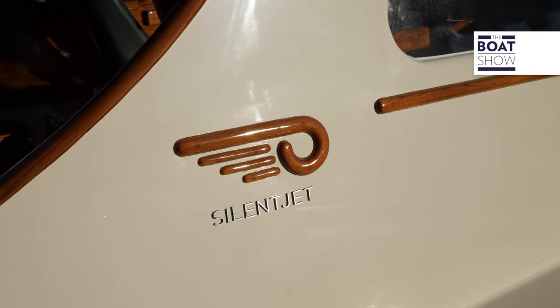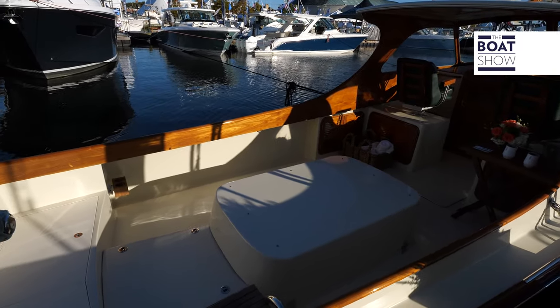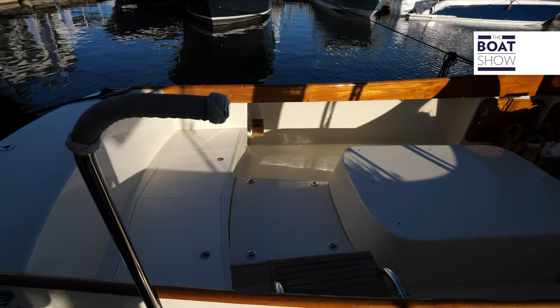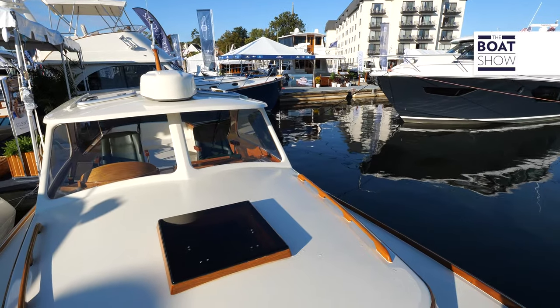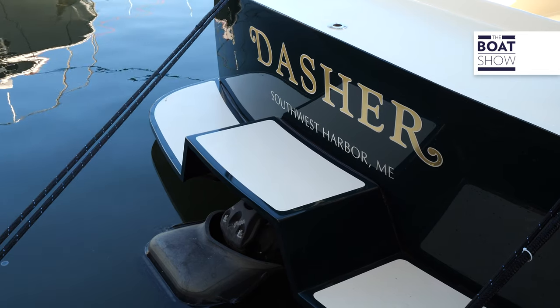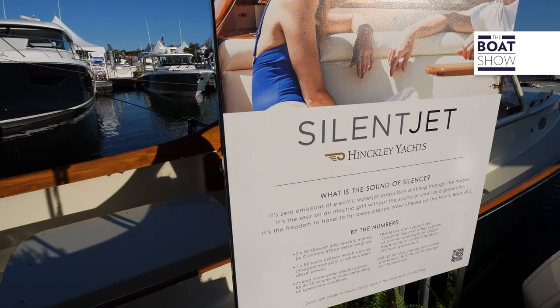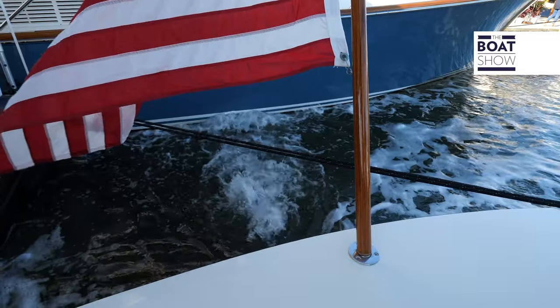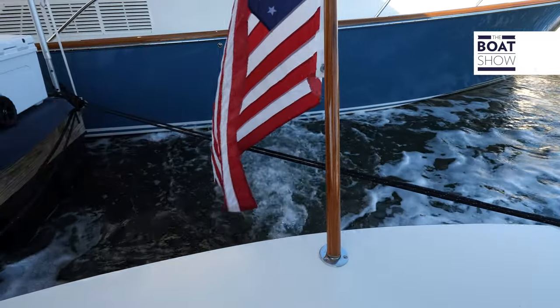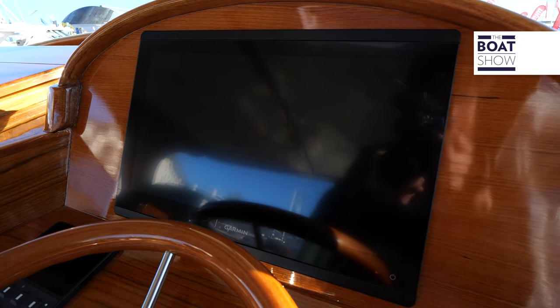So Scott, we're sitting on a classic Hinckley. It's not a brand new boat, is it? No, it's not. We bought back picnic boat hull number one that was built in 1994 several years ago. We thought it was the best possible platform to develop this technology and use it as a test platform. So we have the very first silent jet system installed on this boat, and obviously it's a beautiful, eye-catching, original picnic boat. It's been fun to demonstrate the technology on it.